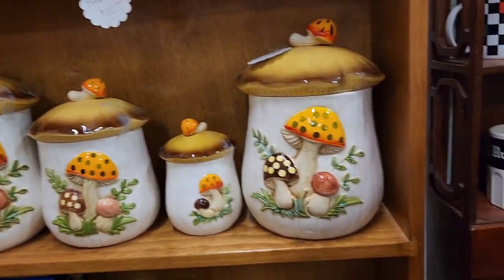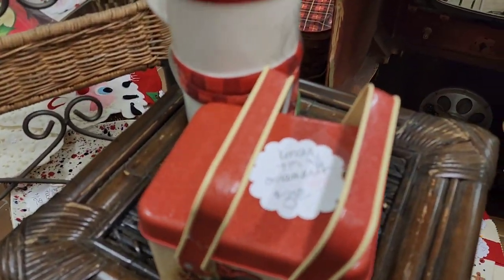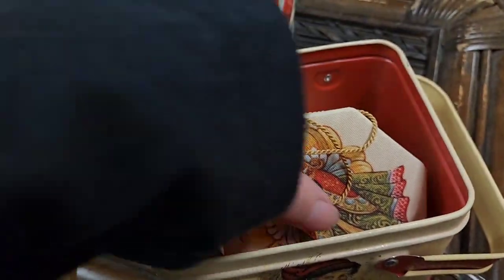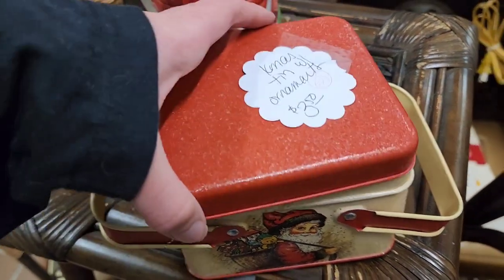I love those mushroom cookie jars and canisters, they are so cute. $3.50 on this little metal tin — it did have ornaments on the inside. I did leave them behind because they had a really strong perfume smell and it wasn't very nice.